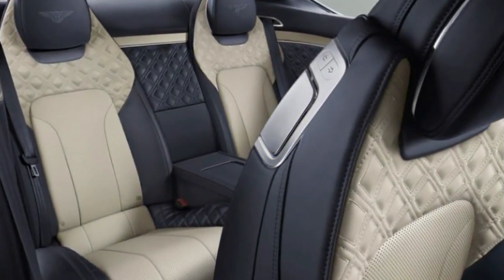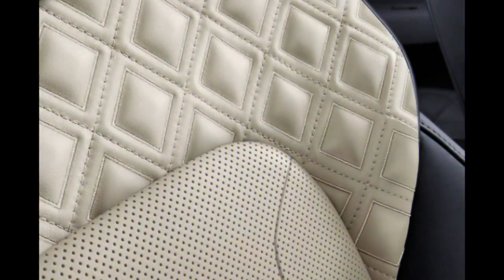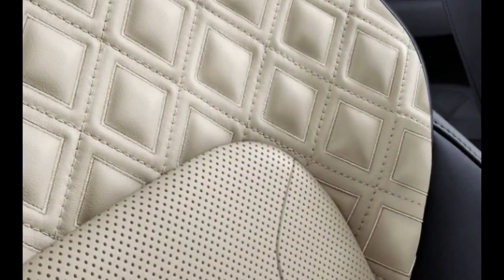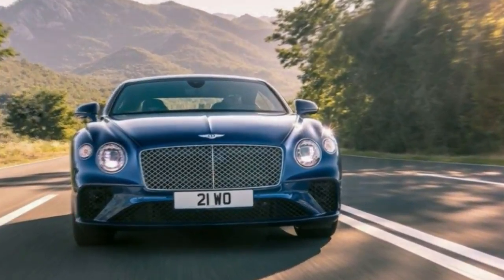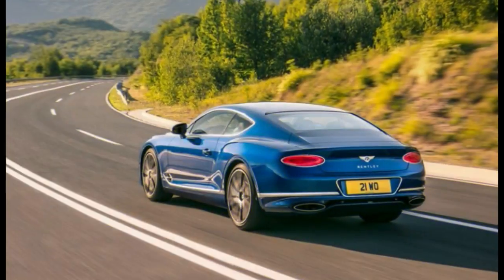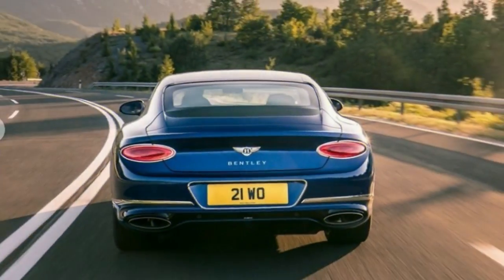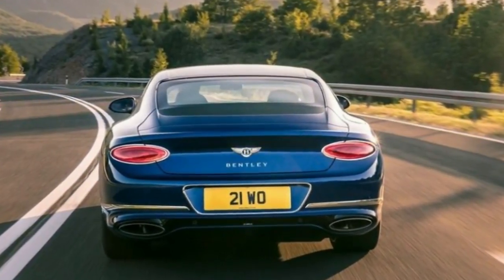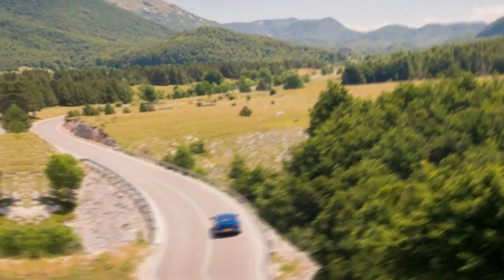Bentley is claiming a 0-60 mph time of 3.6 seconds and a top speed of 207 mph for this version of the Continental GT. However, we've already timed the approximately 500-pound-heavier Bentayga at a remarkable 3.5 seconds to 60 mph, so the GT will likely be even quicker.